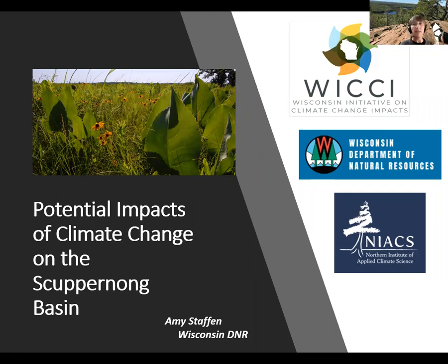Hi, my name is Amy Stafen and I'm a conservation biologist with the Natural Heritage Conservation Program of the Wisconsin DNR. Thank you for taking time to learn about potential impacts of climate change on the Skuburnong Basin before our workshop on September 22nd and 23rd. This information provides essential background information to make the workshop a success.